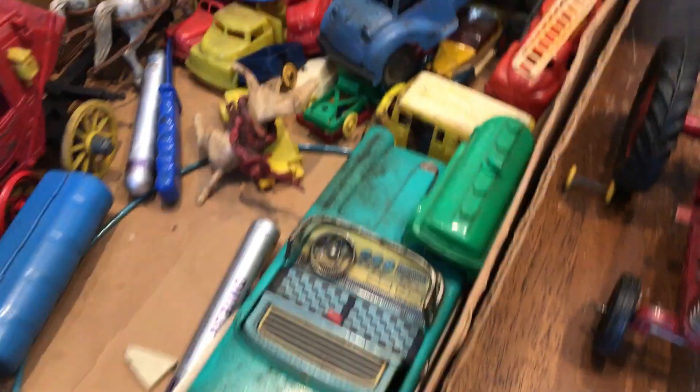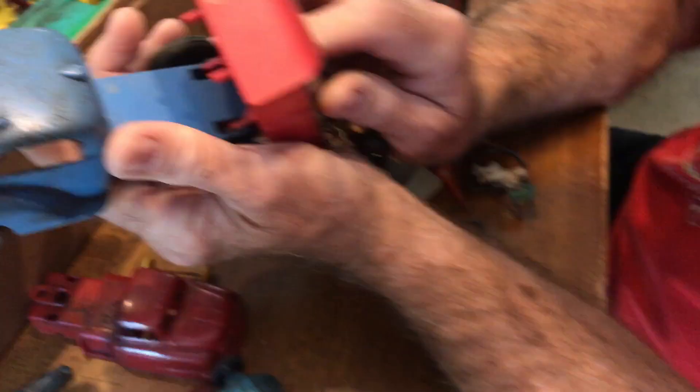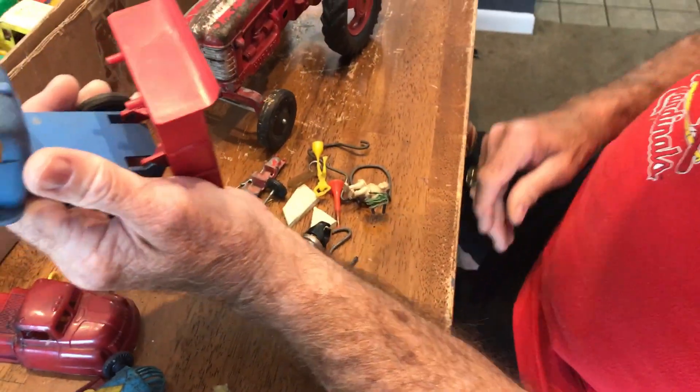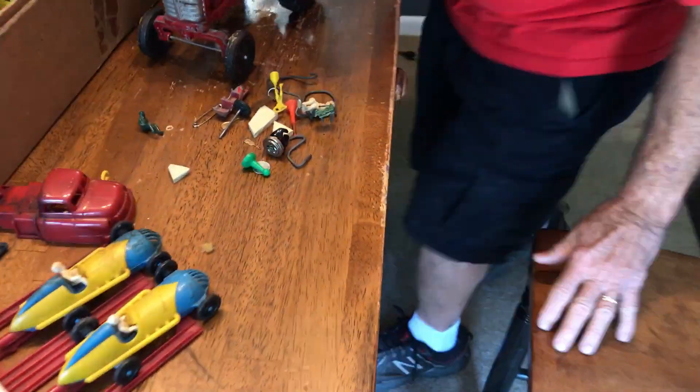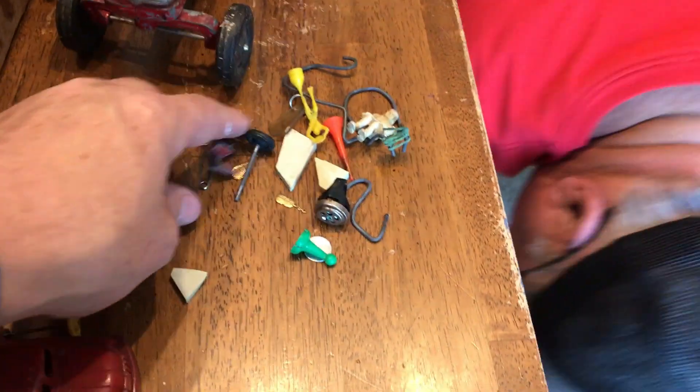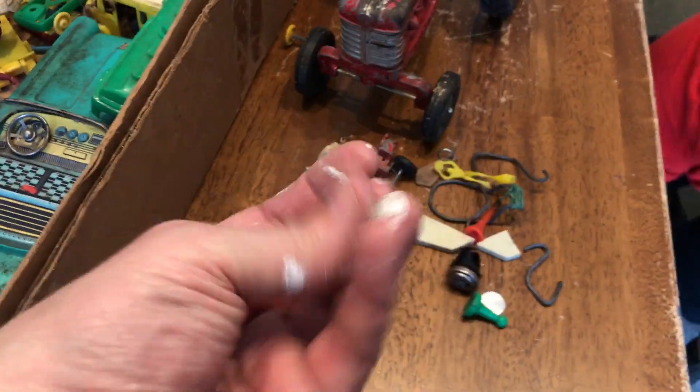That's a nice little set. This dump truck — oh man! The dump works! We got boxes full of all this little trinkety stuff that you just have no idea what it goes to. Excuse my fingers, I've been painting.